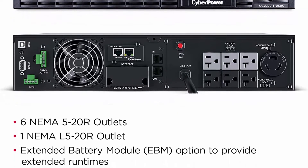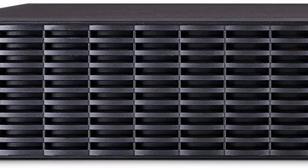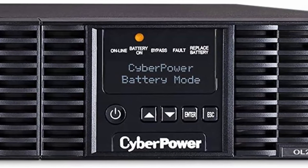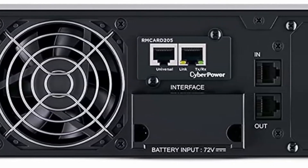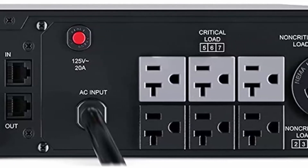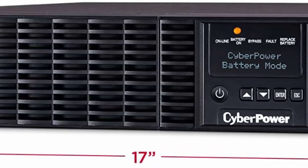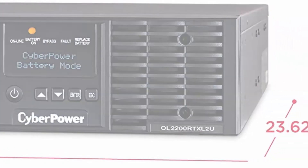7 Outlets: 6 NEMA 5-20R and 1 NEMA 5-30R Battery Backup and Surge Protected Outlets. Selectable output 100/110/115/120/125V, 50/60Hz. Input: 120VAC 20A NEMA 5-20P input plug with 10ft cord. EBM option: up to 10 optional BP72V60ART2U Extended Battery Modules for expanded runtimes. Fast Charge Technology restores charge from 0–90% within 4 hours. 3-year warranty including batteries, $400,000 connected equipment guarantee, and free PowerPanel Business Edition management software.